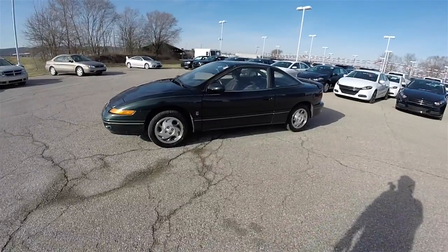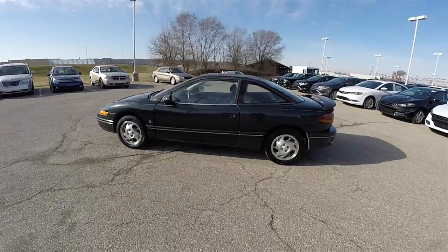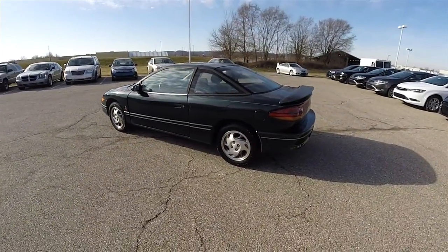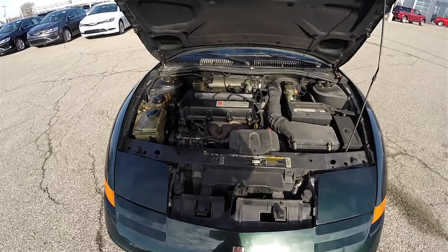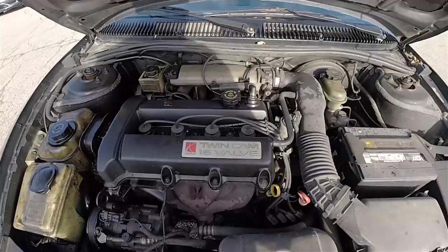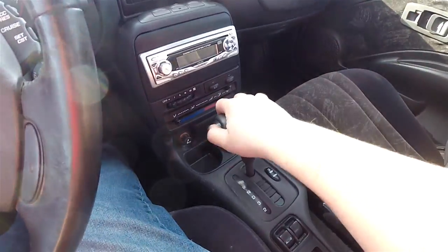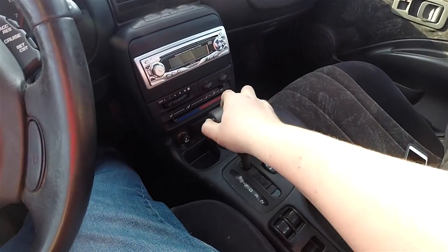This SC2 is in dark emerald green clear coat metallic, and has the dark charcoal premium cloth interior. This vehicle is front wheel drive, powered by the 1.9 liter twin cam 16 valve dual overhead cam four cylinder engine. It has the electronic four speed automatic transmission with normal and performance shift schedules.